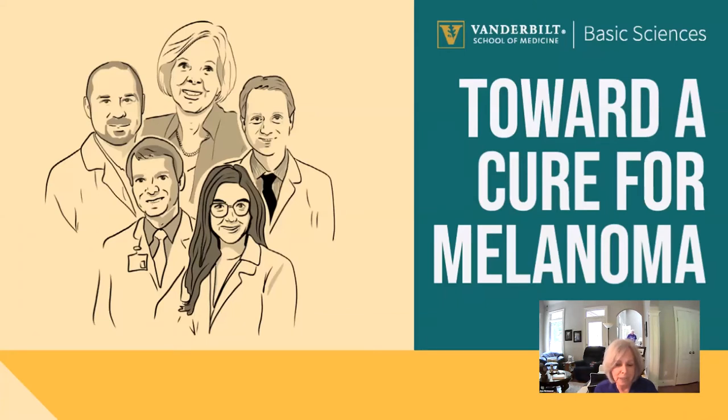This is all sponsored by the School of Medicine, Basic Sciences. I'd like to mention that if you have questions going along, there's a Q&A at the bottom of your screen and you can pop in your questions there.